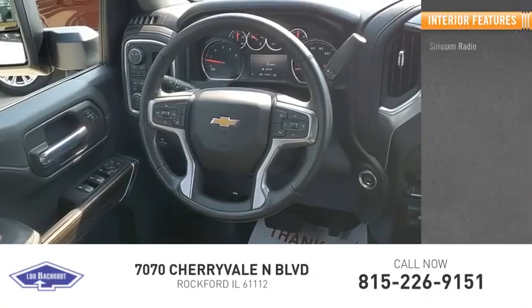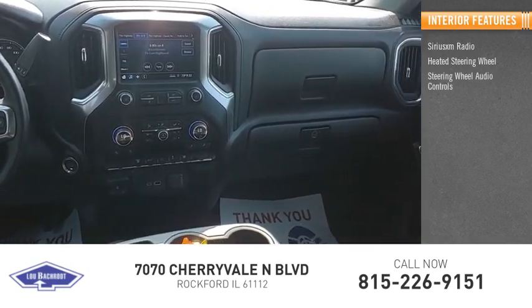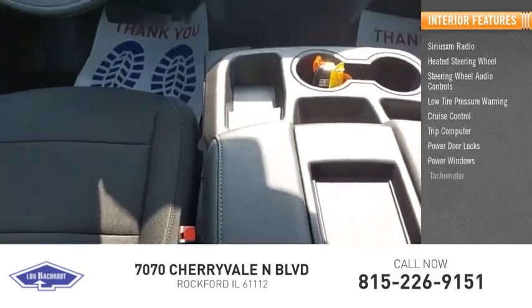Inside you'll find SiriusXM radio, heated steering wheel with audio controls, low tire pressure warning, cruise control, trip computer, power door locks, power windows, and tachometer.